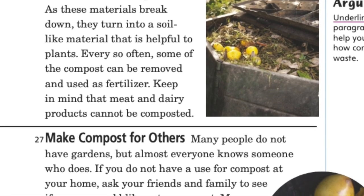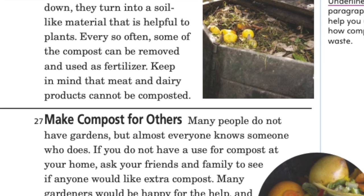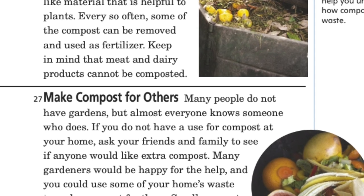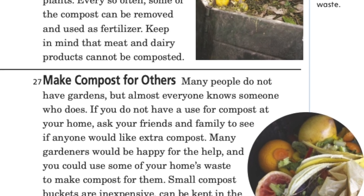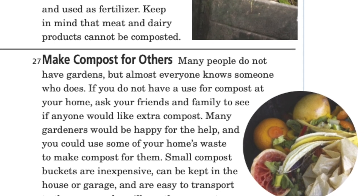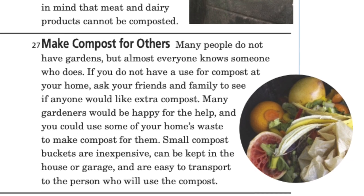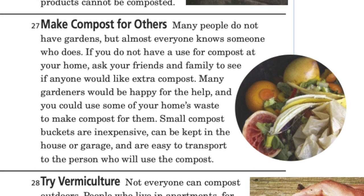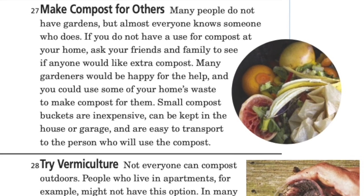Make compost for others: many people do not have gardens, but almost everyone knows someone who does. If you do not have a use for compost at your home, ask friends and family to see if anyone would like extra compost. Many gardeners would be happy for the help. Small compost buckets are inexpensive, can be kept in the house or garage, and are easy to transport to the person who will use the compost.